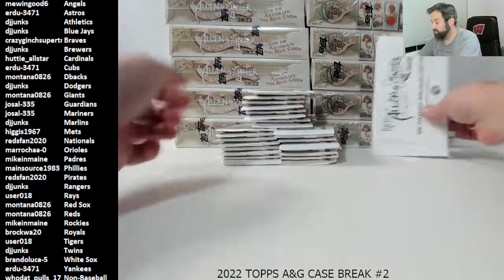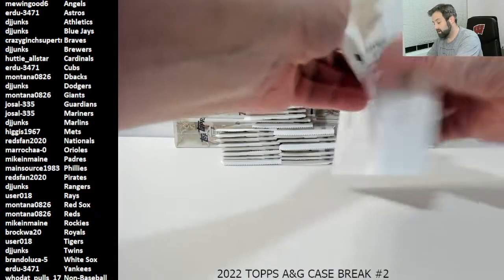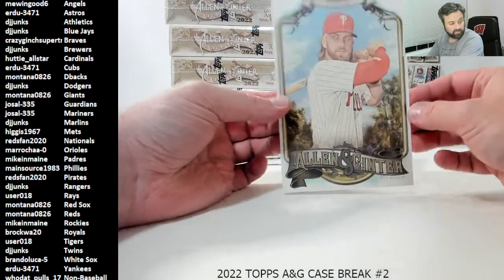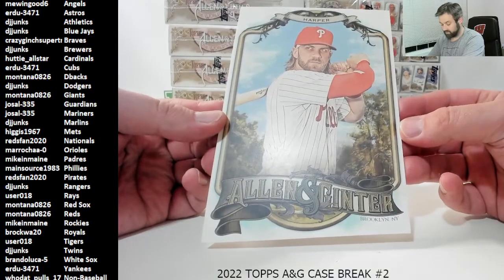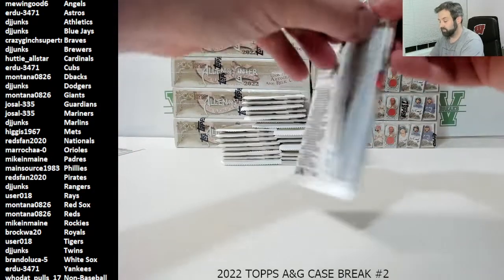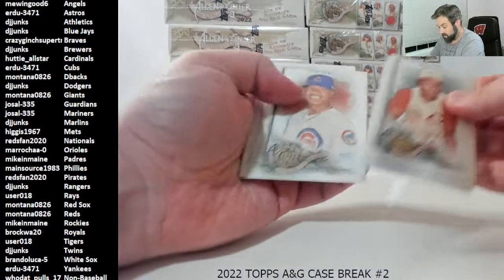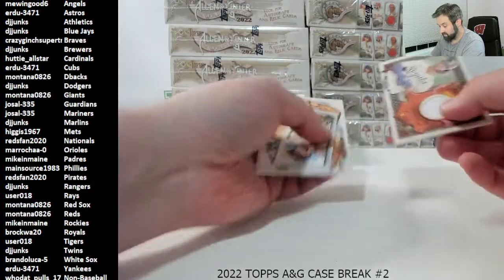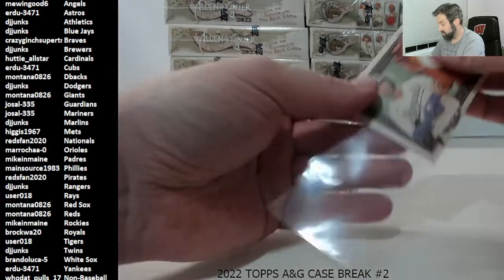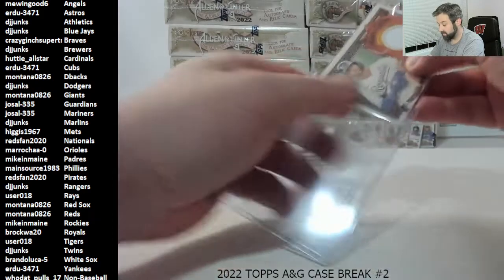Without further ado, starting with our box loader. The first one is going to be a Bryce Harper — Phillies. I'm going to do a pack by pack on these ones — seems to do a little bit better this way because of the minis. Oh, our first hit! The Royals — Whit Merrifield. Whit Merrifield, Brock WA20, draws first blood.